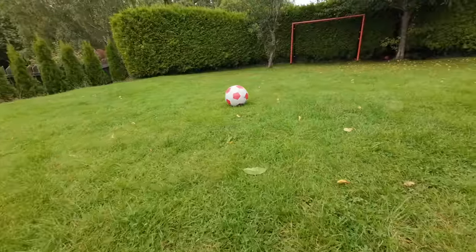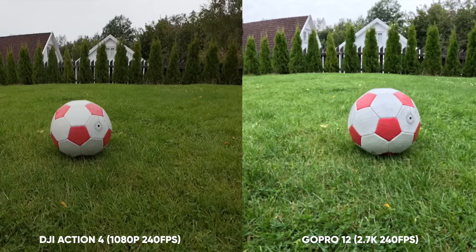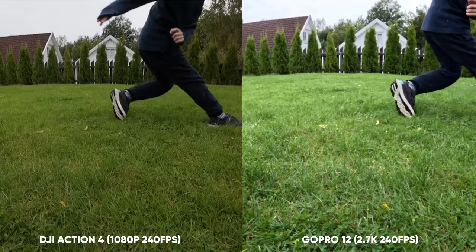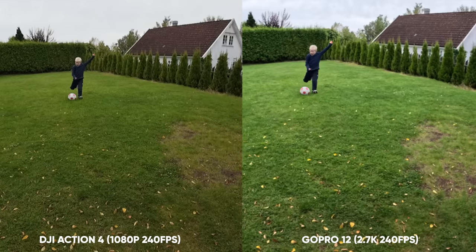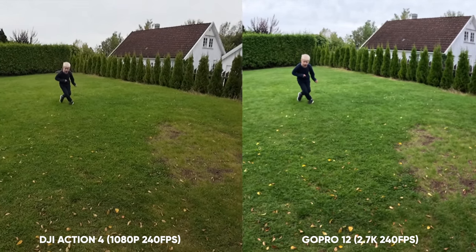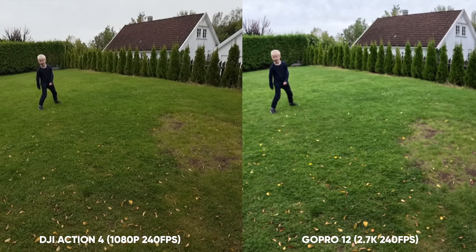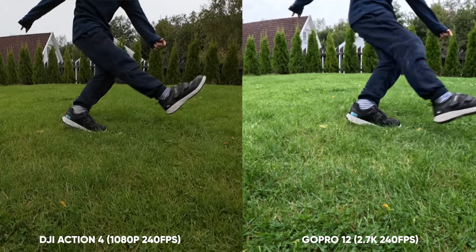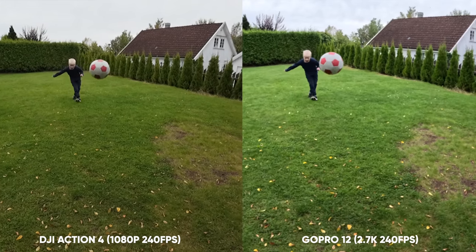As of slow motion, both cameras can shoot 4K at 120fps, but also at 240fps. This is where the GoPro shines with its 2.7K resolution, whilst on the Action 4 we have to drop down to 1080p to get 240fps slow motion. Can you spot the resolution difference between 2.7K and 1080p? If you're watching on a phone it might be hard, but on a bigger screen you might be able to see the difference. I see a little bit more clarity with the GoPro as well as more details in the shadows compared to the Action 4.